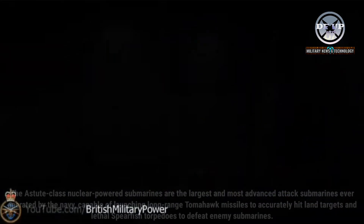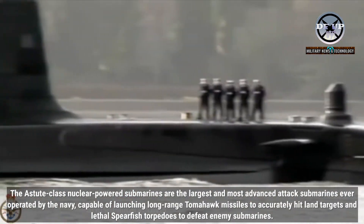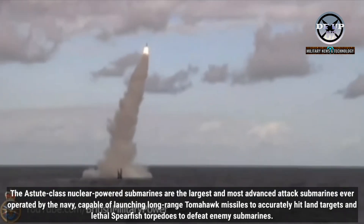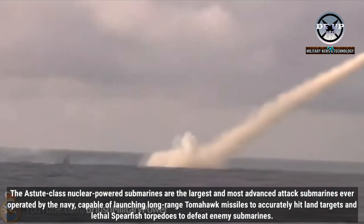Citing from the Royal Navy website, the Astute-class nuclear-powered submarines are the largest and most advanced attack submarines ever operated by the Navy, capable of launching long-range Tomahawk missiles to accurately hit land targets and lethal Spearfish torpedoes to defeat enemy submarines.